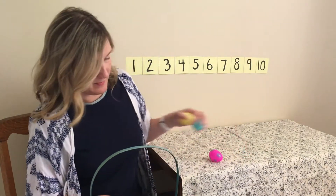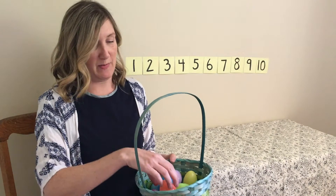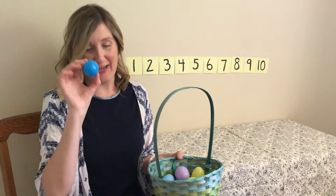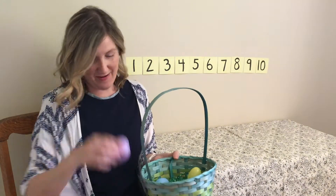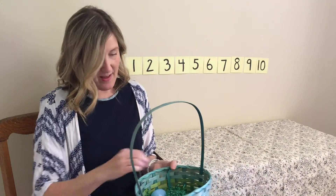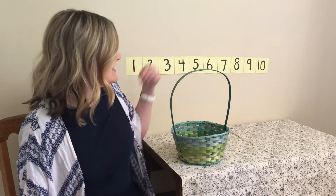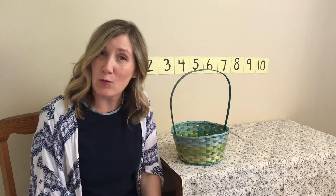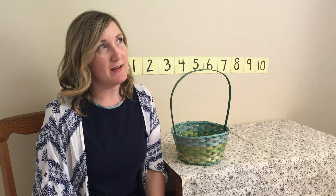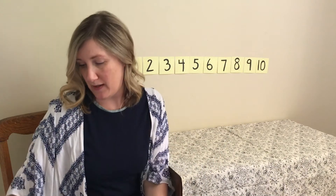I think we'll do it one more time. This time I'm gonna take a lot out of the basket — I'm gonna take nine eggs out. So count to nine with me. One, two, three, four, five, six, seven, eight, nine. Got a whole lap full of eggs! So remember, we started with ten eggs in the basket and we took nine out. How many do you think we have left? We started with ten and we took nine out. Let's use the number chart and our fingers too so we can be double sure.